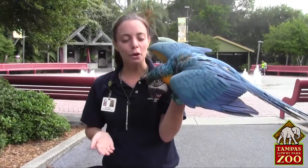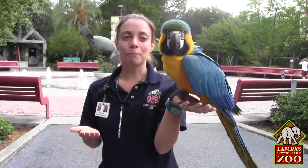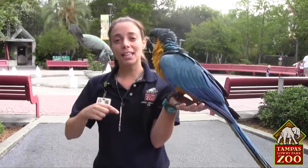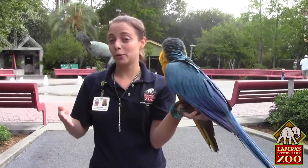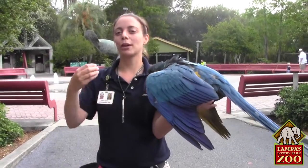Some of the things involved in training seven macaws to do a huge behavior like this — we got to start by doing one at a time. So what we were just doing is some training with just Bailey, to teach him exactly what he's supposed to do: make a loop around this area. And if we can teach each bird what they're supposed to be doing, then we can start adding them in groups — two at a time, three at a time.